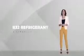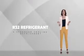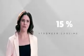It uses R32 refrigerant, a stronger cooling refrigerant. It's 15% stronger cooling than R410A, with extra power savings versus older refrigerants, and requires 30% less refrigerant charging versus R410A.